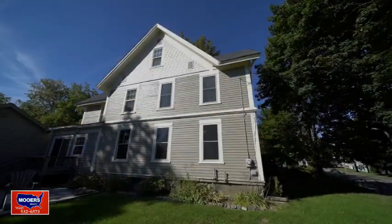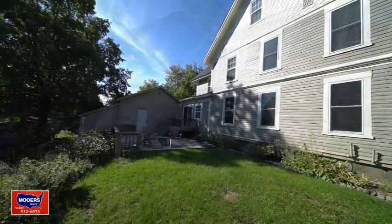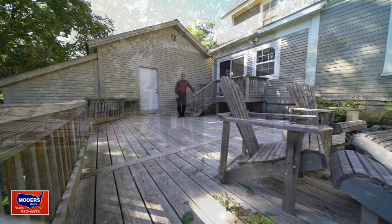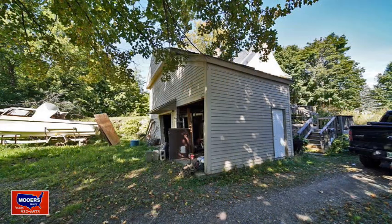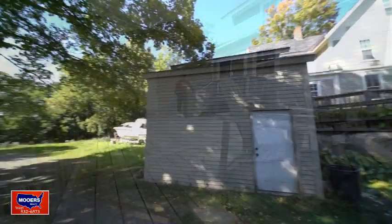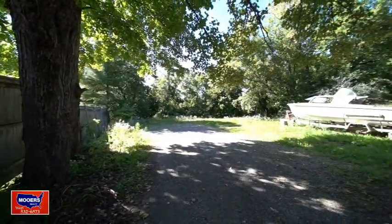Hello, I'm Maine Realtor Andy Morse. This is 79 Court Street. There's a garage on the back. You've got a rear entry to go upstairs to the second floor or to enter the first floor. And you can come through the front door if you do have a home office for professional use. See how private your backyard is?